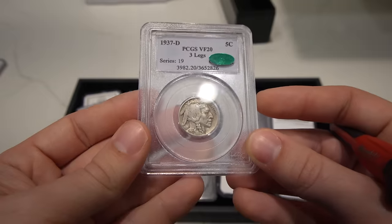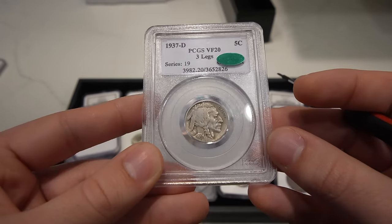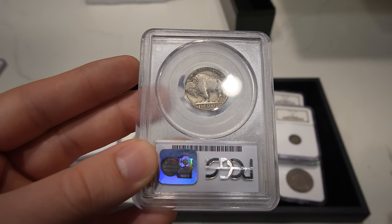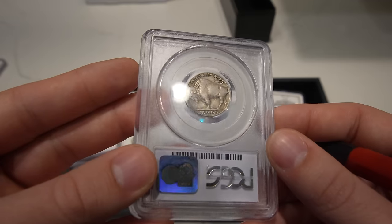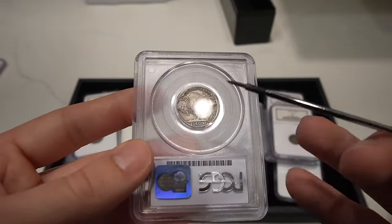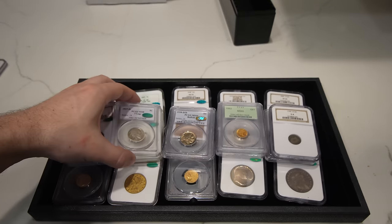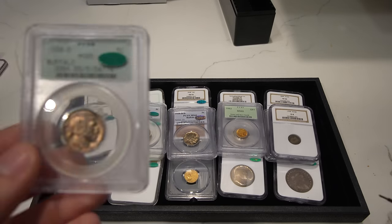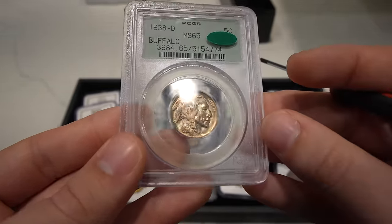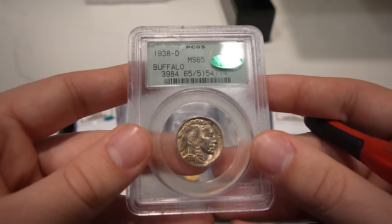Then we have this three-legged buffalo, graded VF20. This one we felt was original enough — no issues going on in the fields, nice look to the coin. When you look at the reverse, my friend pointed out: always look at the horn and study the detail. In VF20 to VF30 it had a little bit of a light horn. Overall it's a good coin to offer, especially for buffalo collectors. Then we have a 1938-D Buffalo Nickel — I wanted to get this one with a gold sticker, but maybe they just thought the strike was a little bit too soft on the cheek. I didn't see too many distracting hits, I felt like it was a great gem, but I guess they didn't want to see it as a gold sticker.